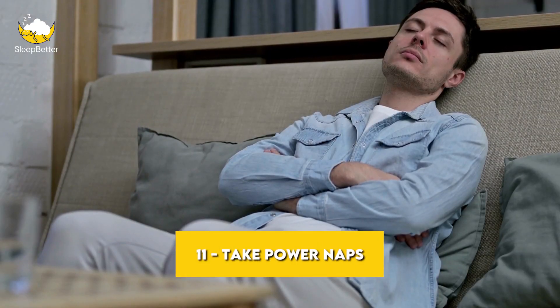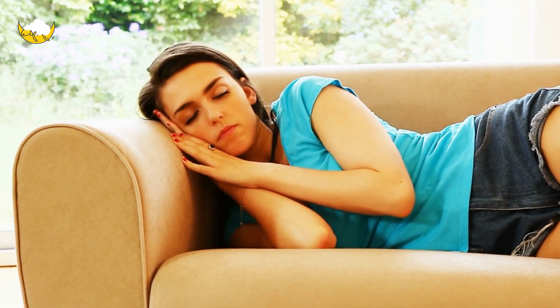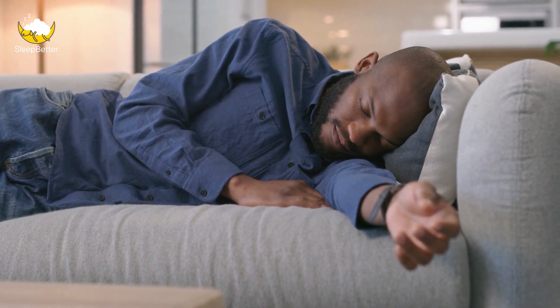Tip 11: Take power naps. If you're feeling tired during the day, a power nap can help you feel more alert and refreshed. Keep your naps short — no more than 20-30 minutes — and try to take them at the same time each day.